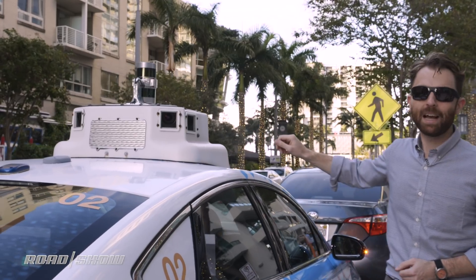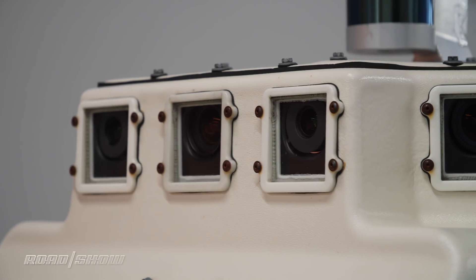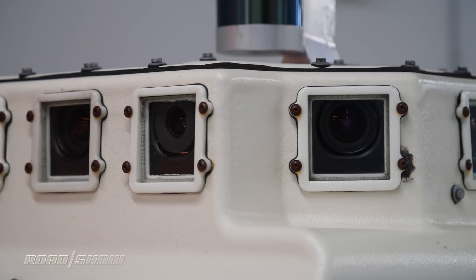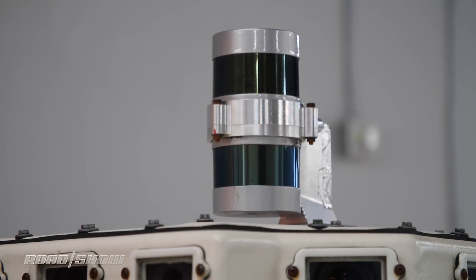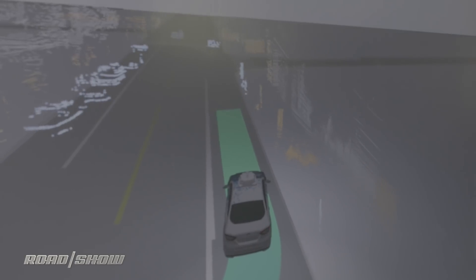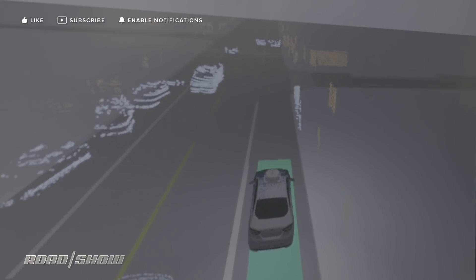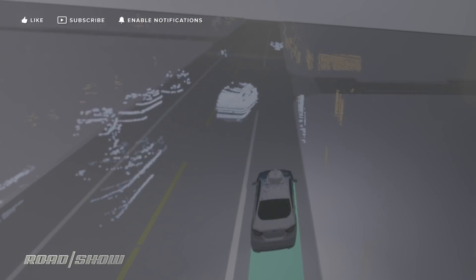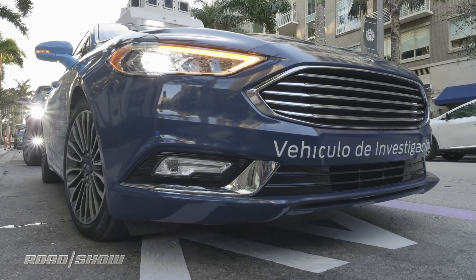But up here is where a lot of the magic is happening. We've got a ring of optical sensors — basically cameras — looking at different focal lengths to give you a full 360-degree view around the car. That's augmented by a pair of Velodyne LiDAR scanners also scanning the car in 3D at 360 degrees, giving you a point cloud so that the car can pick up all the objects, pedestrians, and palm trees around us. That's further augmented by a couple of GPS antennas and the car's integrated radar scanner in the bumper.